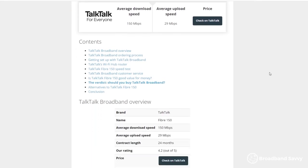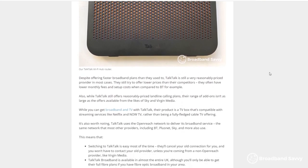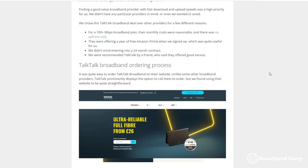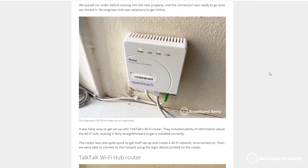Before we begin, to learn more about our experience with TalkTalk, read our review of their Fiber 150 package, which is the first link in the description. In this article, we've discussed TalkTalk Broadband in more detail and described more of our experiences with them as a customer. Let's get started.